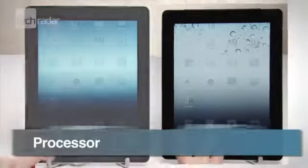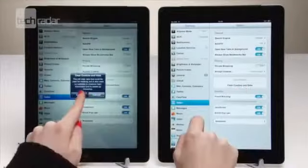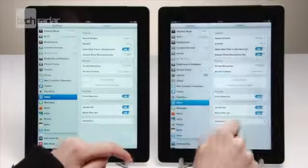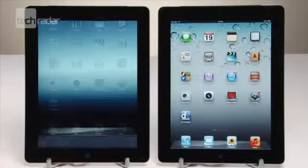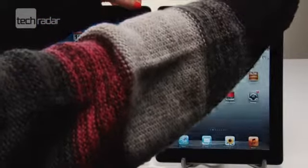First up is the processor. The iPad 2 has a dual-core A5 chip clocking at 1GHz. The new iPad has an A5X processor that's also dual-core. To put the two pads to the test, we've cleared the history and closed all running apps. We're going to see how long they both take to turn on and off, and also load up BBC News and Temple Run.